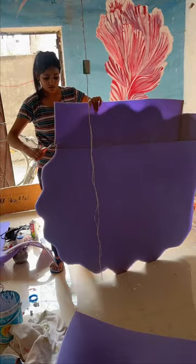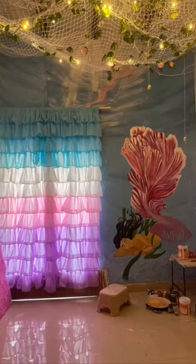We have designed a new curtain, we are designing a new duvet cover, and we are designing a new ruffled canopy. Stay tuned for the final look. Thank you.